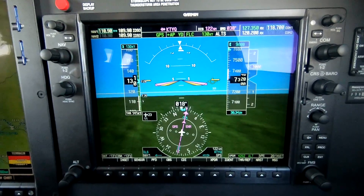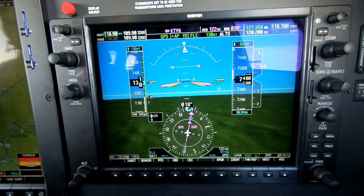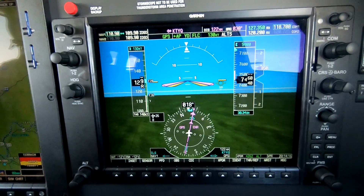We broke out at 3,300. We've got the runway in sight. Airshell 58-25. Thank you. Cleared visual approach runway four. Contact tower 118.7. Clear to visual, over to tower. Airshell 58-25.